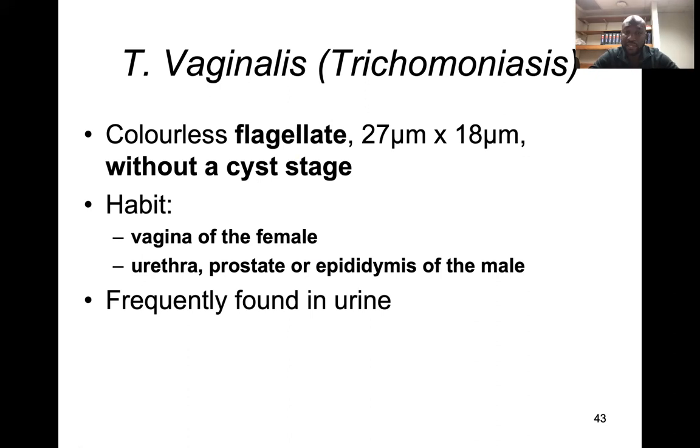It is frequently found in urine samples. So if you want to get a sample to diagnose T. vaginalis, you can take it from the urine sample.